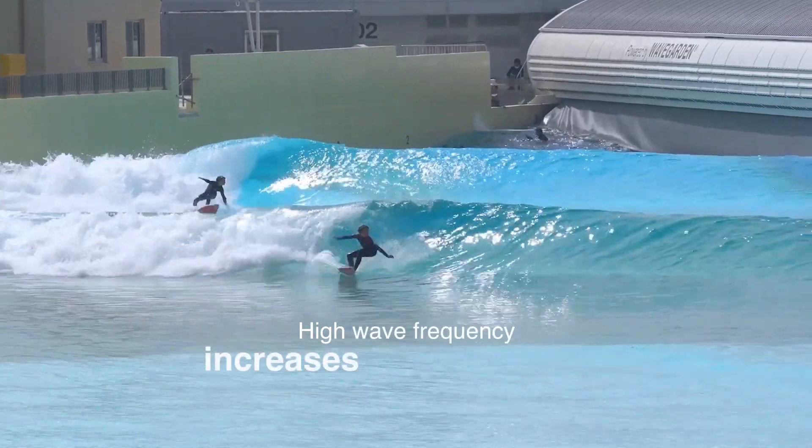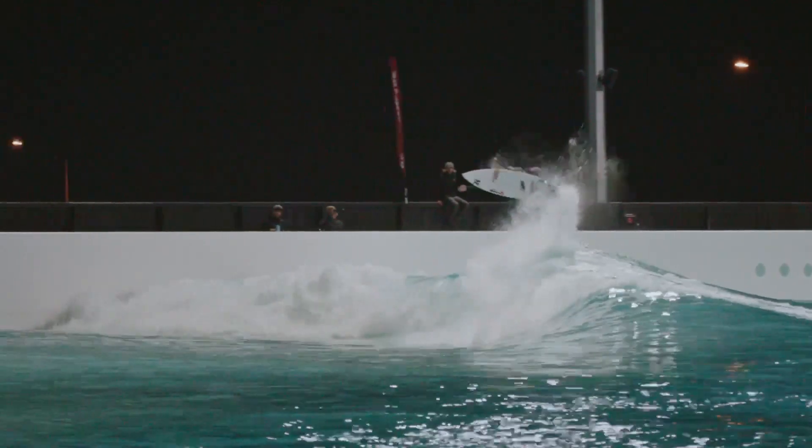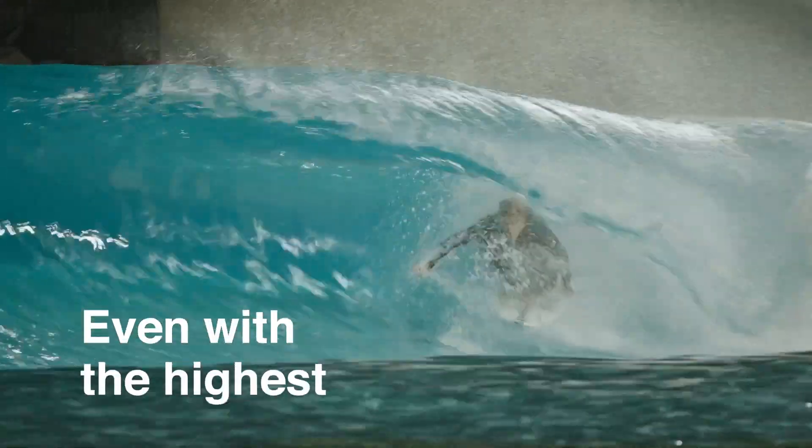High wave frequency dramatically increases surfer capacity and profitability. For the best surfing experience, our bathymetric designs ensure quality waves even at the highest frequencies.